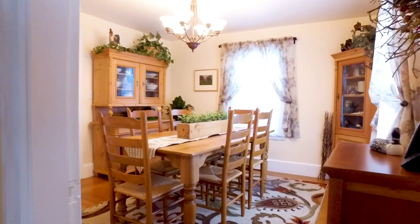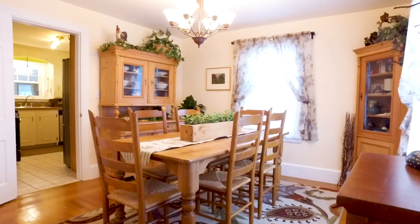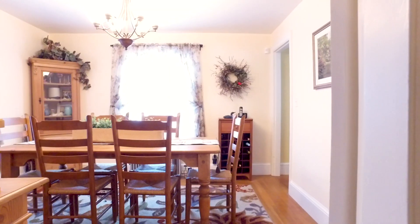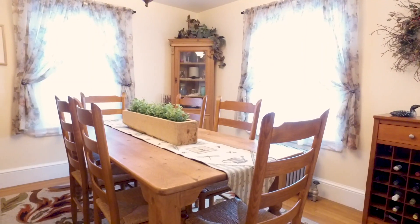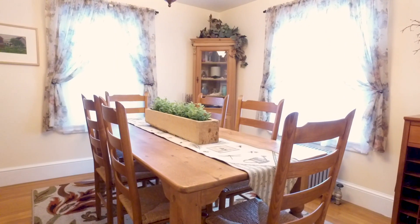Across from the living room is where you'll find your dining room area. This room has a beautiful chandelier, hardwood floors as well — a great room for entertaining, perfect for a large family.